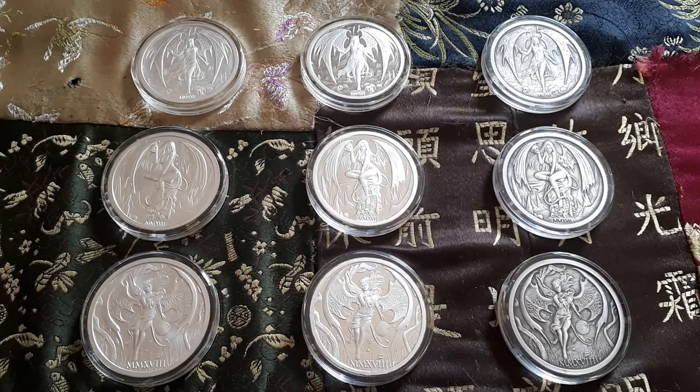Hello YouTube, my name is Alexander and today, as promised, the video with all the Temptation of the Succubus rounds. It's one of my most favorite series that I'm collecting at this moment, so I wanted to show them all in one video.